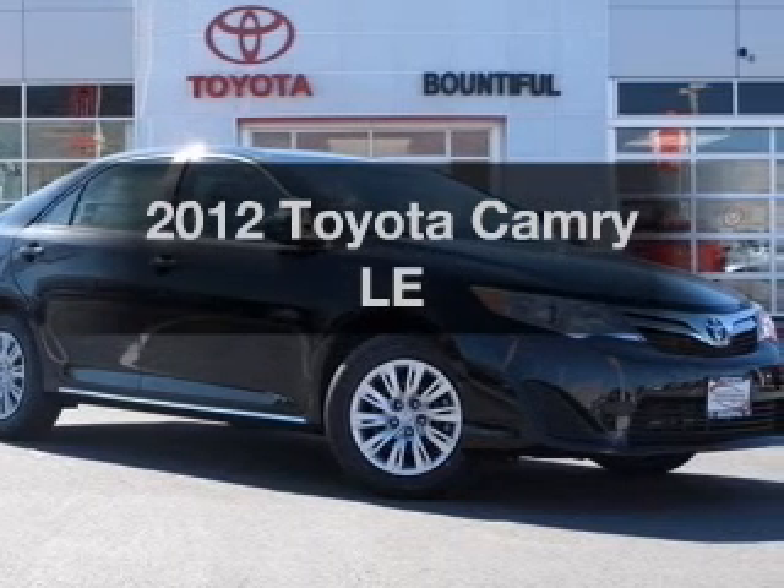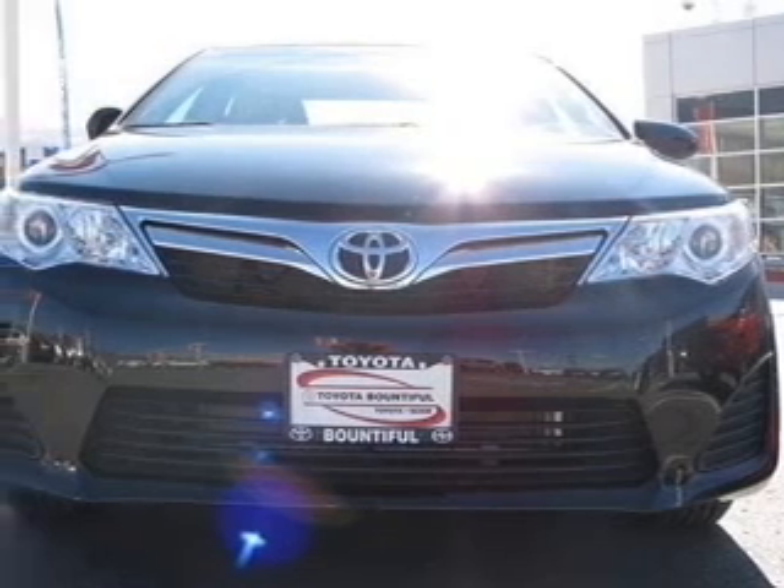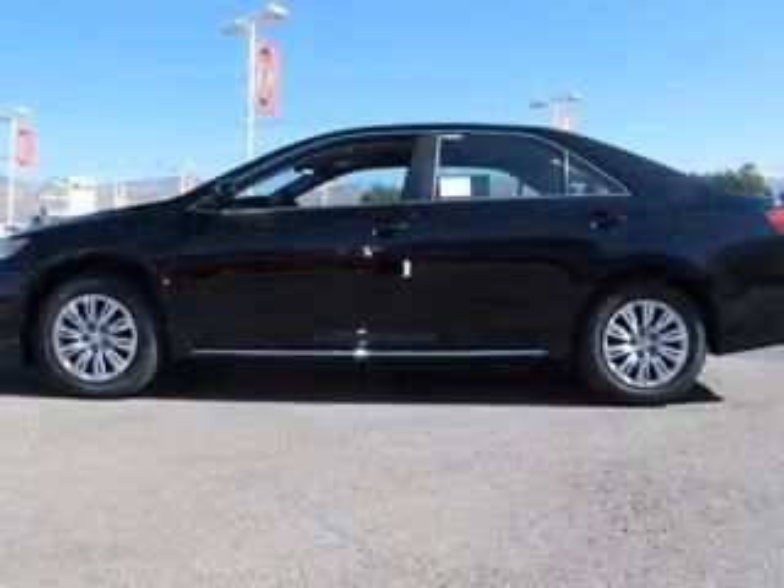Presenting the 2012 Toyota Camry. Travel the roads in style and comfort in this great vehicle with an efficient four-cylinder engine, connected to a smooth shifting six-speed automatic transmission.